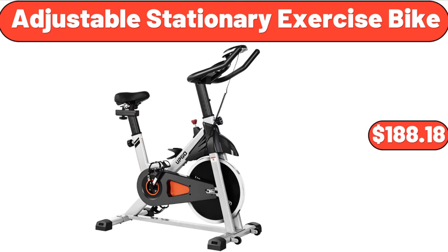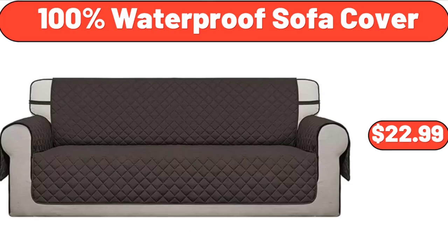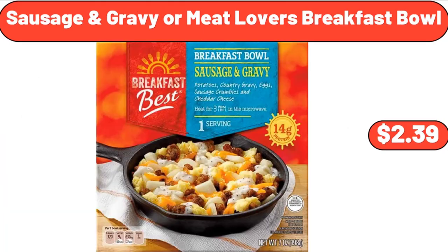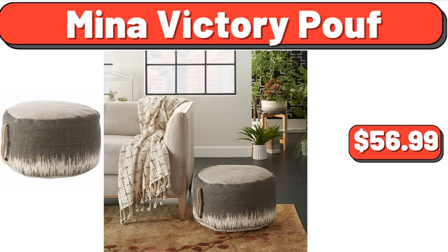Adjustable Stationary Exercise Bike, $188.18. Digital Display Insulated Coffee Thermos, $8.88. 100% Waterproof Sofa Cover, $22.99. Sausage & Gravy or Meat Lovers Breakfast Bowl, $2.39. Garden Line 50-Foot Garden Hose, $14.99. Neenah Victory Proof, $56.99.